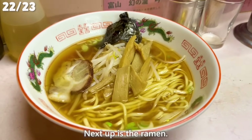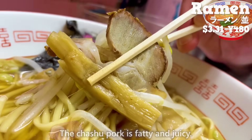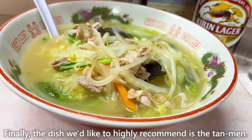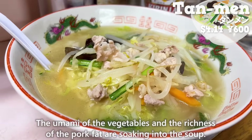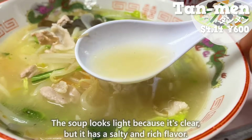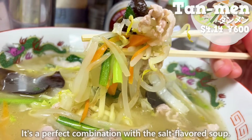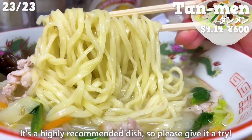Next up is the ramen — soy-flavored soup, a classic taste in Japan. The chashu pork is fatty and juicy, the noodles are thick and chewy, and it's the kind of ramen you crave after having a drink. Finally, the dish we'd highly recommend is the tanben — a salt-flavored noodle dish topped with stir-fried vegetables and pork. The umami of the vegetables and the richness of the pork fat soak into the soup. The soup looks light but has a salty and rich flavor with a refreshing aftertaste. The vegetables are crispy, and the noodles are coated with the soup. It's a highly recommended dish, so please give it a try.